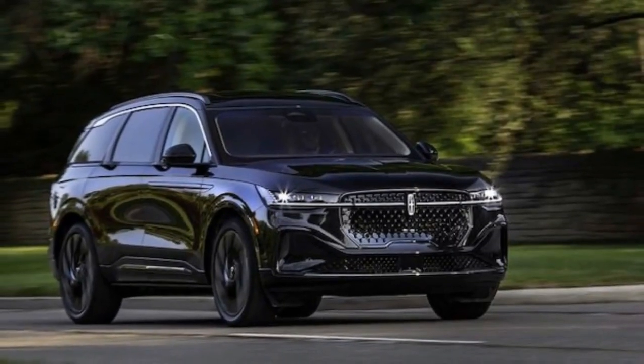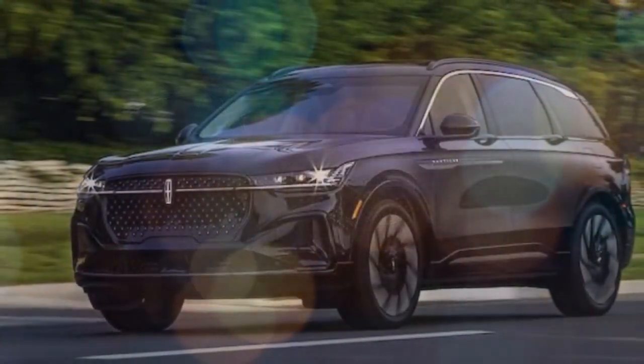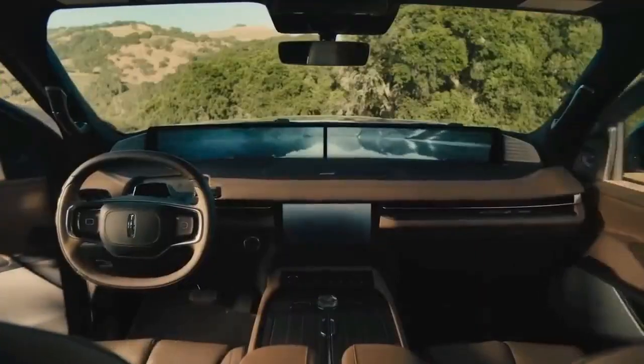With its striking design and undeniable plushness, the Nautilus stands out both inside and out, earning high marks for its interior comfort and features. However, the infotainment system was a letdown, frequently crashing during use.